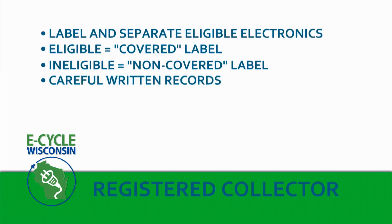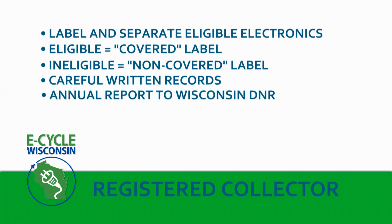We keep careful written records of the total weight of covered devices we collect and which recycler we sent them to. All of this information is used on the annual report that registered collectors send to the DNR. The registered collector report also asks us to list all of our collection locations, including permanent drop-off sites and special collection events. The DNR then puts this information on the eCycle Wisconsin website — it's great publicity for everyone. All of this record keeping may seem like a lot of extra work, but once you know what the program expects, you can develop a labeling and recording system that works for you.